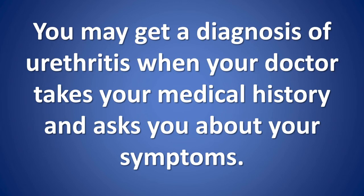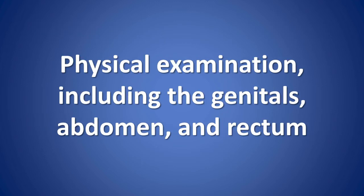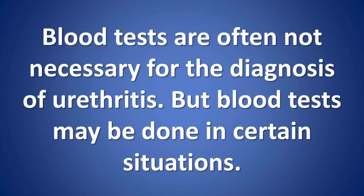Diagnosis of urethritis: You may receive a diagnosis of urethritis when your doctor takes your medical history and asks about your symptoms. If you are having painful urination, your doctor may assume an infection is present and treat it with antibiotics right away while waiting for test results. Tests can help confirm the diagnosis and its cause, and may include physical examination of the genitals, abdomen, and rectum; urine tests for gonorrhea, chlamydia, or other bacteria; and examination of any discharge under a microscope. Blood tests are not always necessary but may be done in certain situations.